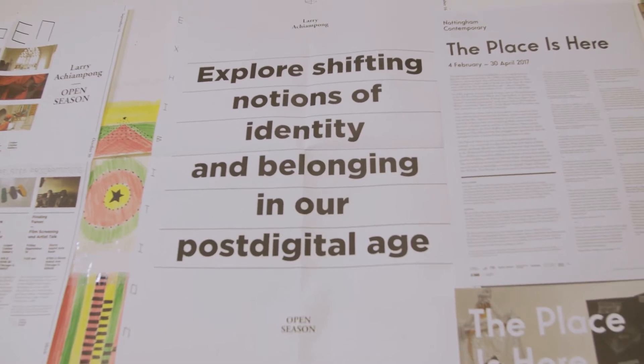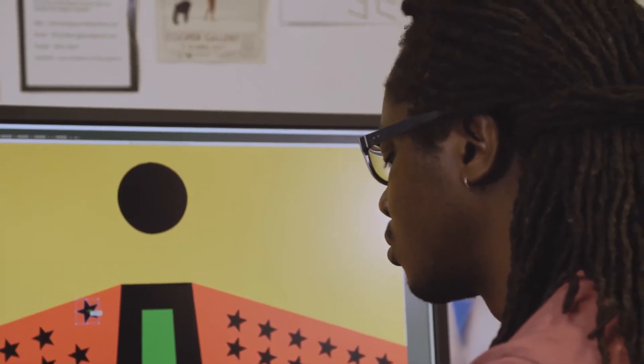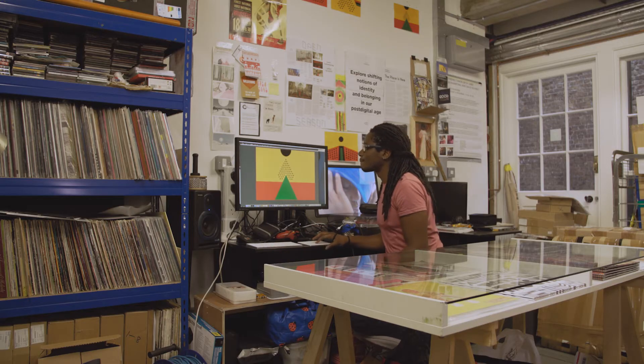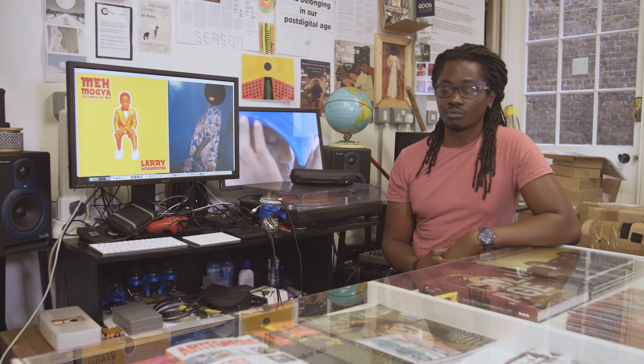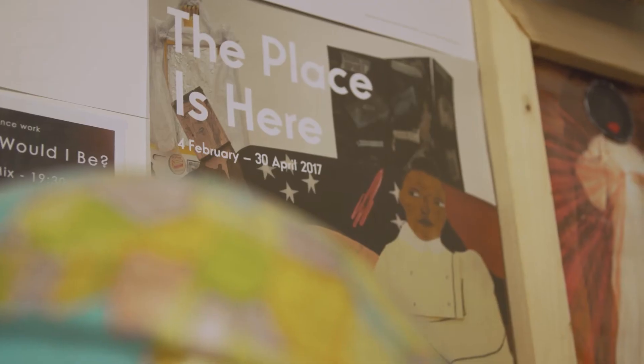I was beginning to develop a new artwork called Relic Traveller, which imagines a future version of a Pan-African Union. It essentially looked at ideas that surround lost testimony within a moment of former, fallen empire — in this case, the British Empire — a memoir-type account of people's experience of living and being part of the diaspora, or the experiences of being a person of colour living in the UK.